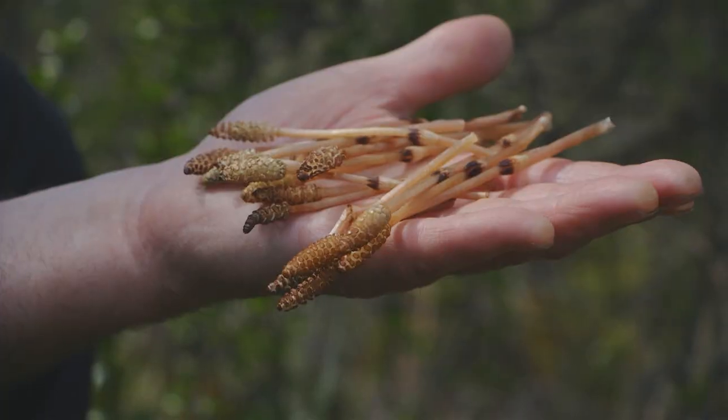Look around, gather up as many of these as you can and pick them — don't pull them out because you want to leave the root system. Pick them off because this is basically like the fruit. We're eating the fruit of the plant.